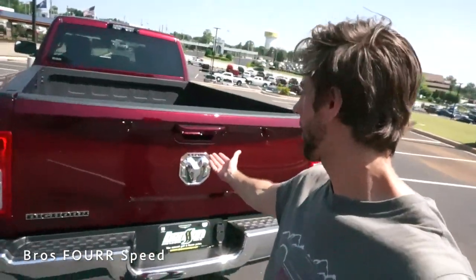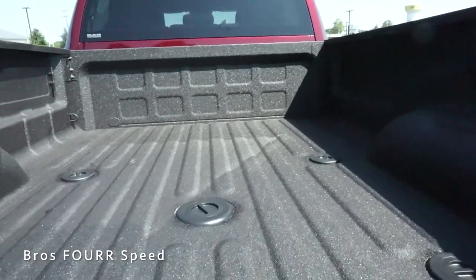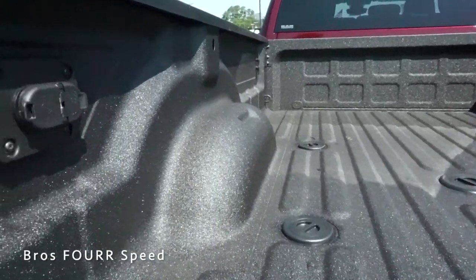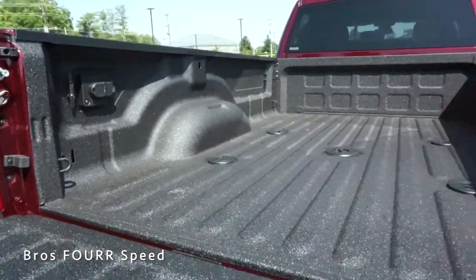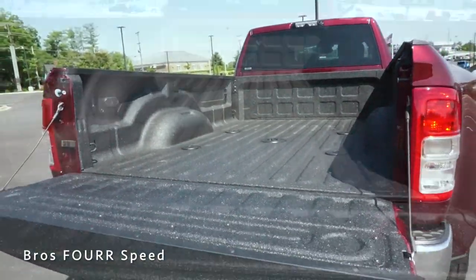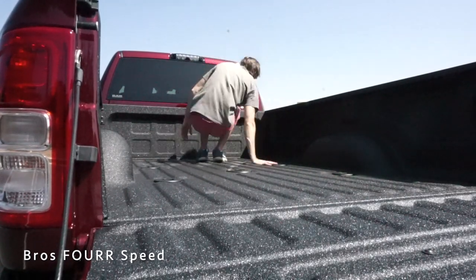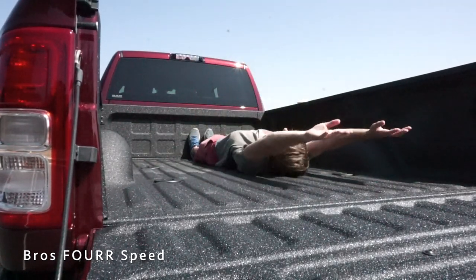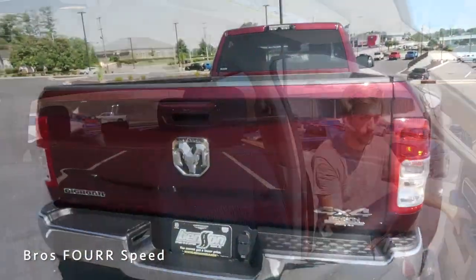To finish up the exterior, let's look at the bed. Opening the tailgate reveals a full bed liner for maximum protection, gooseneck trailer attachment points, a power outlet on the left side, and cleats and tie-down hooks in all four corners. I'm 5'10" and even with my arms raised this is roughly an eight-foot bed — a ton of storage space. The tailgate is also very lightweight and easy to close.